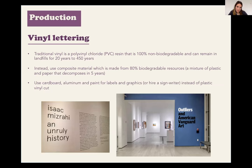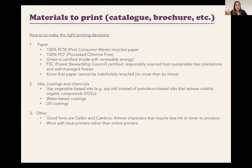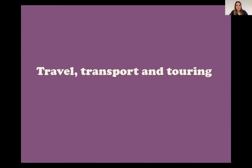In the production period there are many ways to choose green options and alternatives. Vinyl lettering, for instance, which is a very essential material when organizing an exhibition, doesn't necessarily have to be from plastic — there are other options. Same thing when it comes to printing exhibition materials, catalogues, or brochures. There are many online resources explaining how you can achieve this in a more sustainable way.